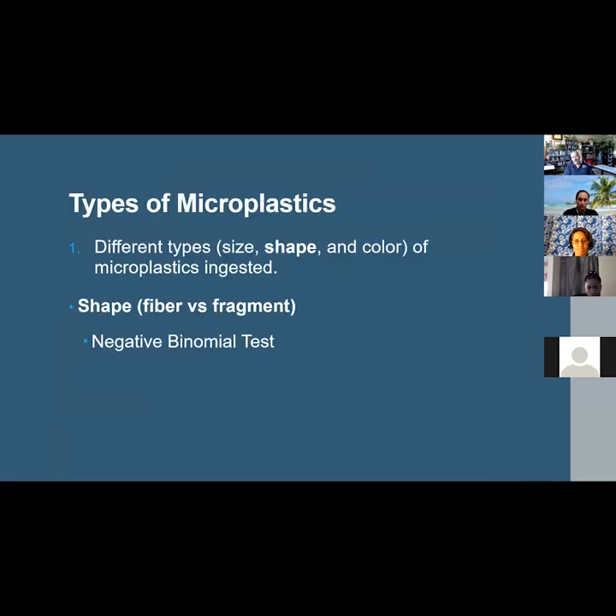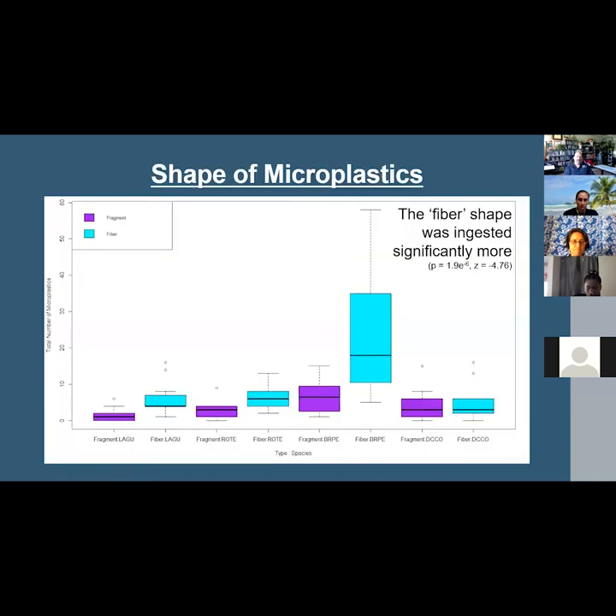Next, looking at differences in shape — fragment versus fiber — a negative binomial test found that fiber was the shape more frequently ingested. As shown in the figure broken down by species, fiber (shown in aqua) accounted for 72% of the particles found, and fragment (shown in purple) accounted for the remaining 28%.